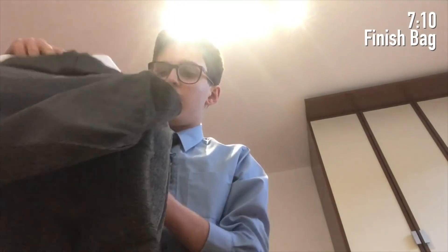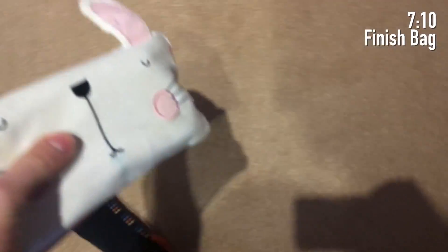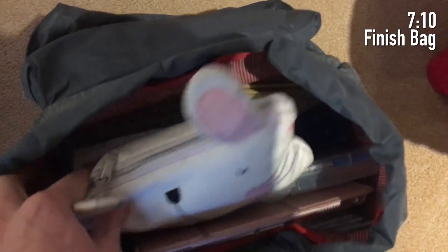I packed my bag the night before but there's always some extra things to put in like extra books and stuff. I grab my little rabbit pencil case, which is probably designed for a six-year-old but I love it. Then I leave the house at about 7:15 and get the school bus at 7:30. As you can see it's quite a nice sunny day today.